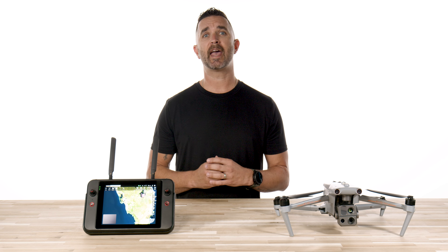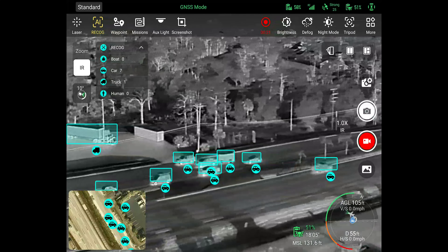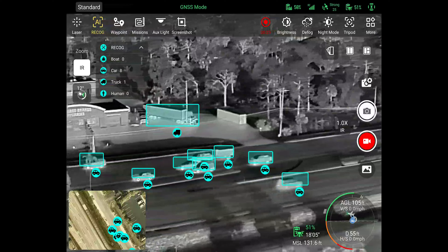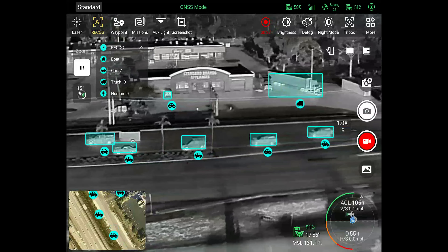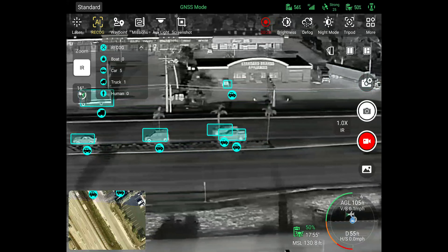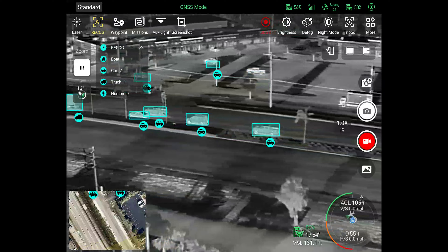Also on this update, the AI feature now works in thermal mode. Before, the AI was limited to the RGB camera, and with this update, the AI now will identify people, vehicles, and animals in the thermal imaging camera. The obstacle avoidance is now live on active missions, and it seamlessly navigates around your obstacles while you are executing your missions without interruption. Using the 720 obstacle avoidance system and the millimeter wave radar, you can fly safely knowing the 4T will make its way around obstacles and ensure a safe flight.